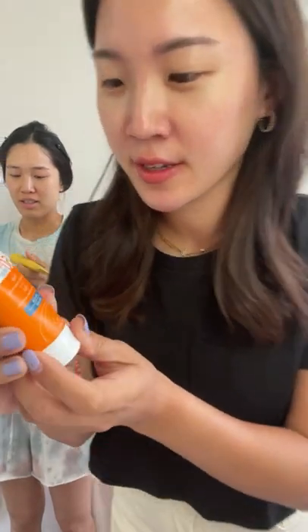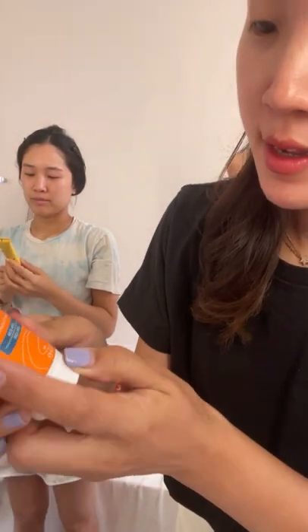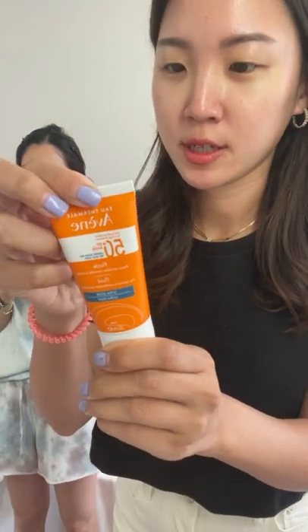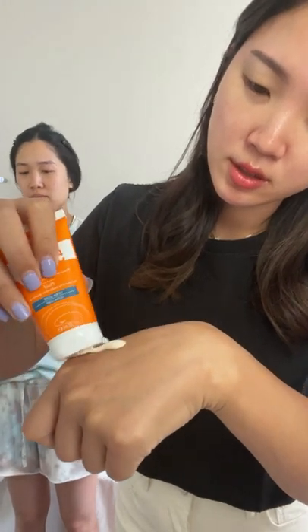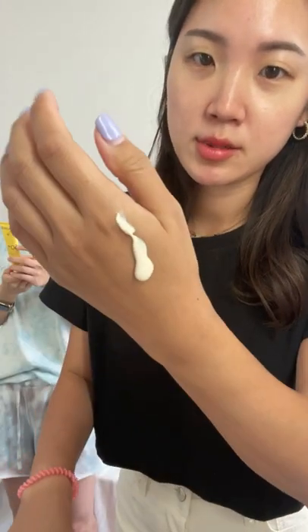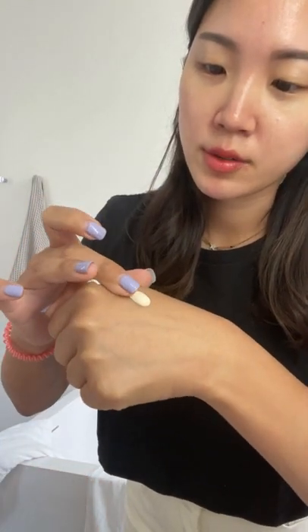So this is the Avene Fluid SPF 50 and I don't know what UV filters it actually uses, but let's see how it looks first. It seems like it naturally has this kind of peachy tint to it. However, I don't think it's gonna be a tinted sunscreen. Even though it says it's a fluid sunscreen, it feels more like a cream.